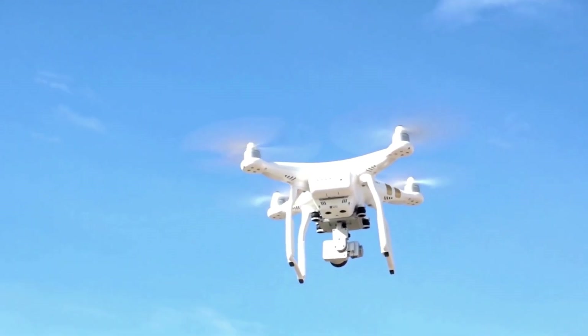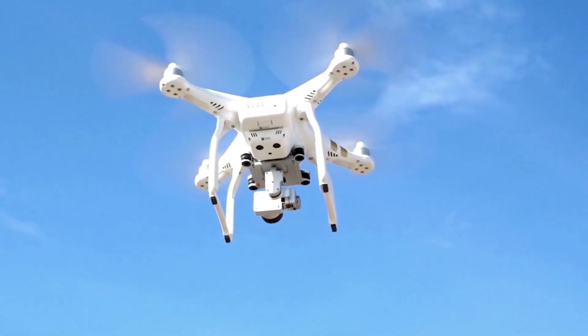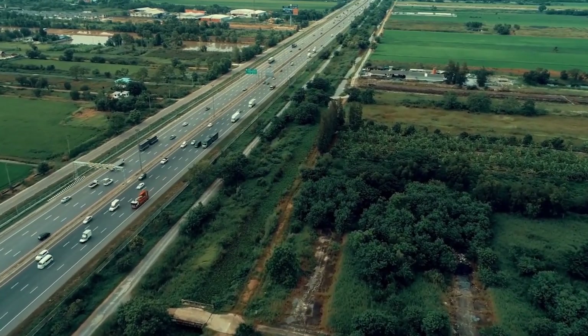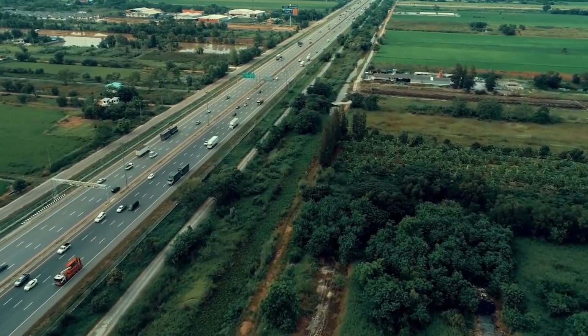As their capabilities continue to advance, drones are becoming an essential tool in modern law enforcement strategies, ensuring a safer environment for everyone on the road.